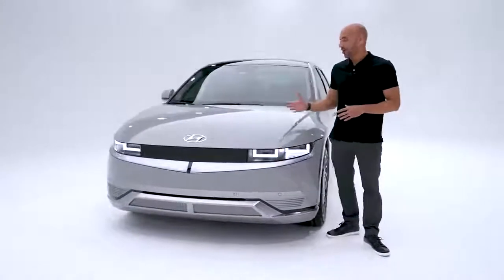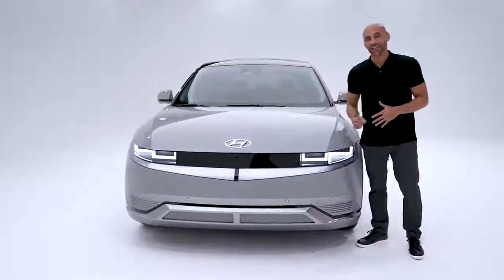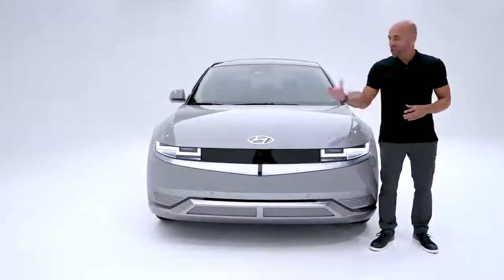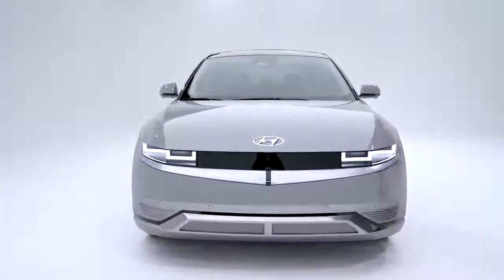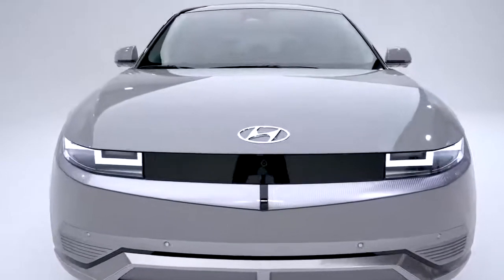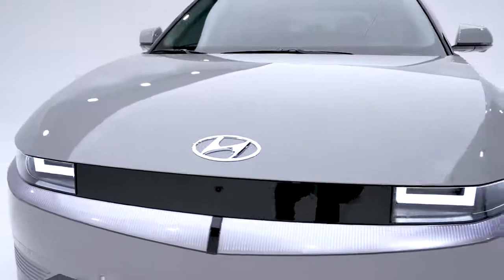You can tell the designers and engineers put some of the most creative and innovative ideas into every square inch of the Ioniq 5. Let's start with how it looks — the retro-futuristic look with Hyundai's parametric design accents truly sets the Ioniq 5 apart. There's nothing else like it on the road.